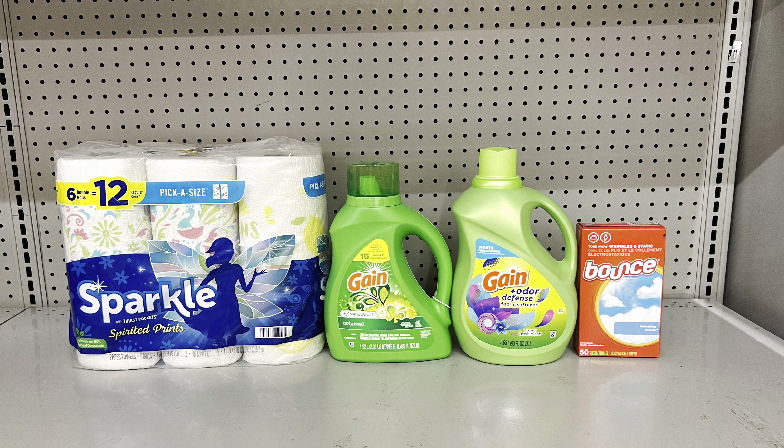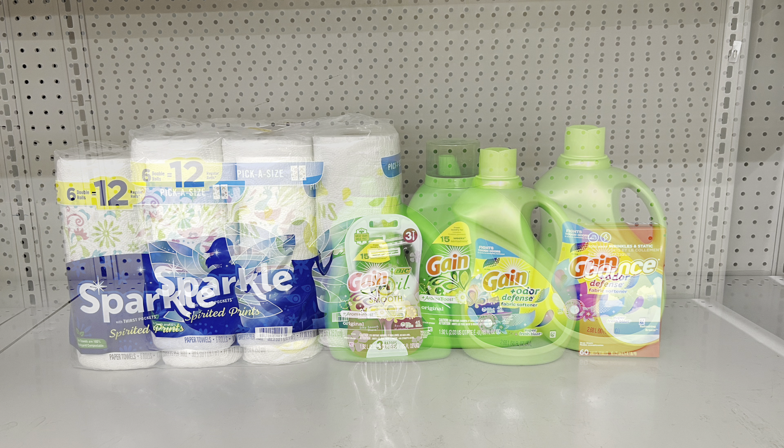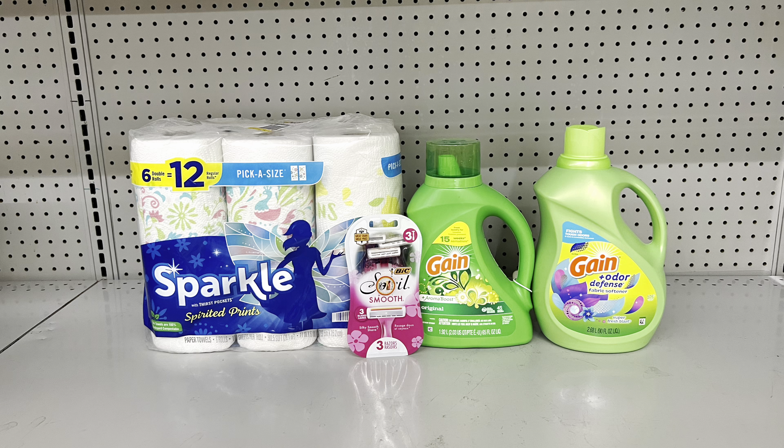You could substitute the Bounce dryer sheets for the big Soleil razors at $3.75 with that high-value $3 digital. If your focus is laundry care and paper towels, filler items like the big razors help you reach $25. This scenario totals $25.75 and you pay just $11.75 — a big difference, especially if you don't particularly need dryer sheets.